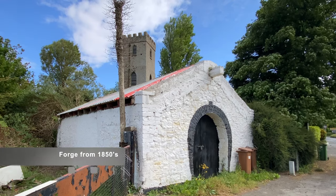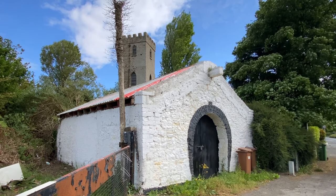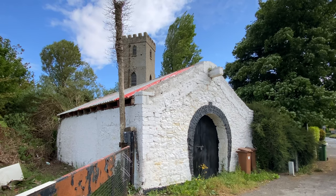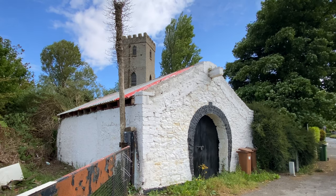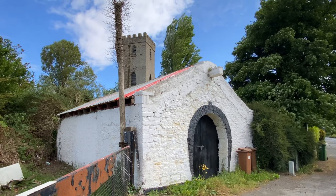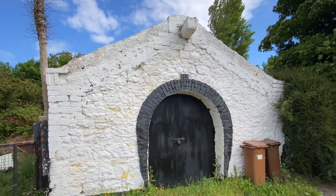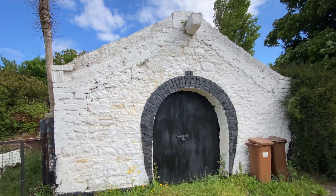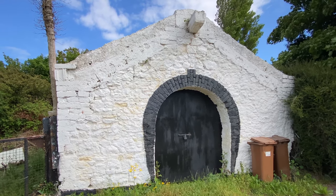Next to this church is a blacksmith's forge which was built around 1850 by John Donnelly. They would build gates, farm equipment, horseshoes, and other items at this location. The Donnelly family appear in the 1901 census as still operating the forge, and it's believed that they continued operating it into the mid-20th century.